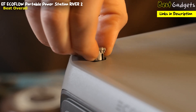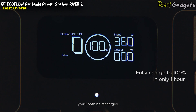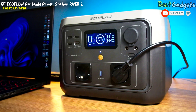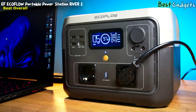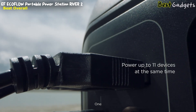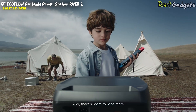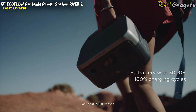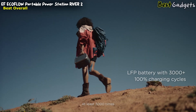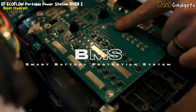Introducing the EF EcoFlow Portable Power Station River 2, available at an affordable price of $240. With EcoFlow's extreme fast charging technology, you can fully recharge this electric generator using an AC outlet in just one hour. Power all your essential appliances simultaneously without worrying about overloading — with an impressive output of up to 600 watts, this power station can handle up to six devices at once. It offers a wide range of ports including 300-watt AC outlets and USB-C ports, ensuring compatibility with all your devices.